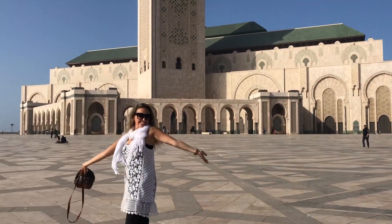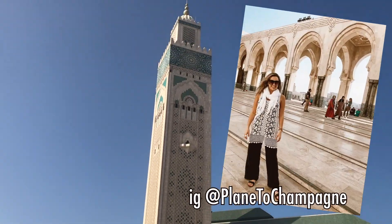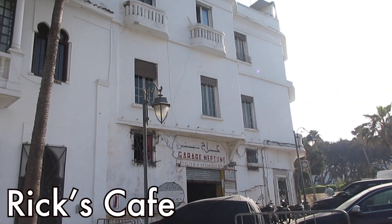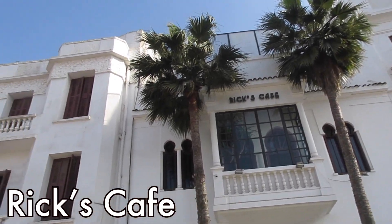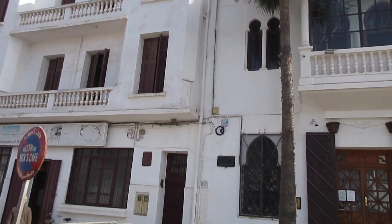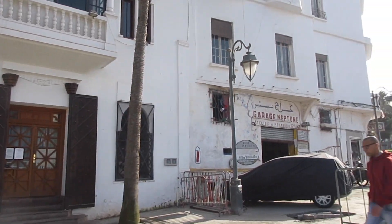After the tour we had some time to take pictures. Next we visited the famous Rick's Cafe, made famous in the movie Casablanca, although none of the movie was actually filmed in Morocco. So we just saw the outside and kept moving.